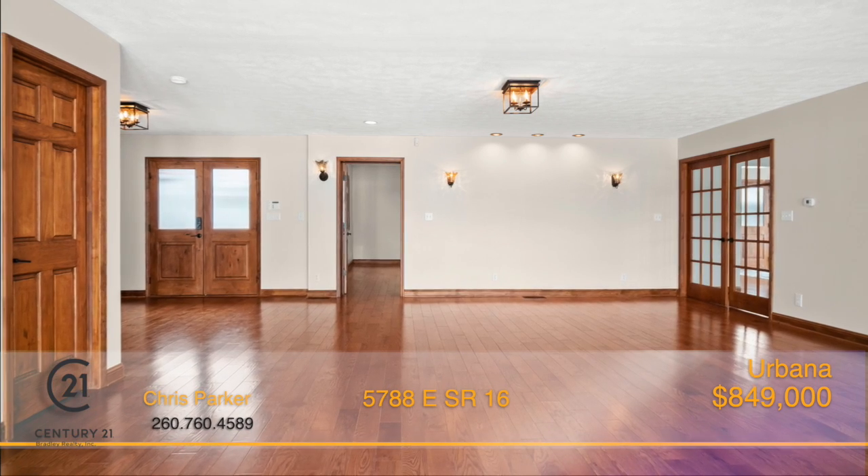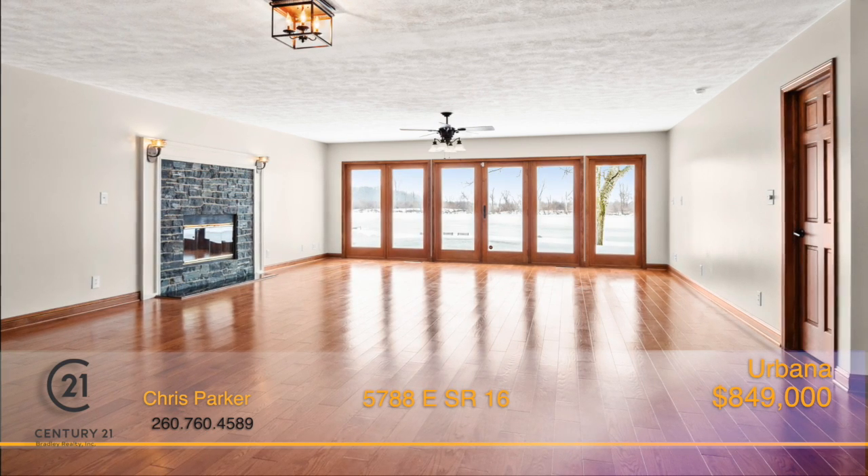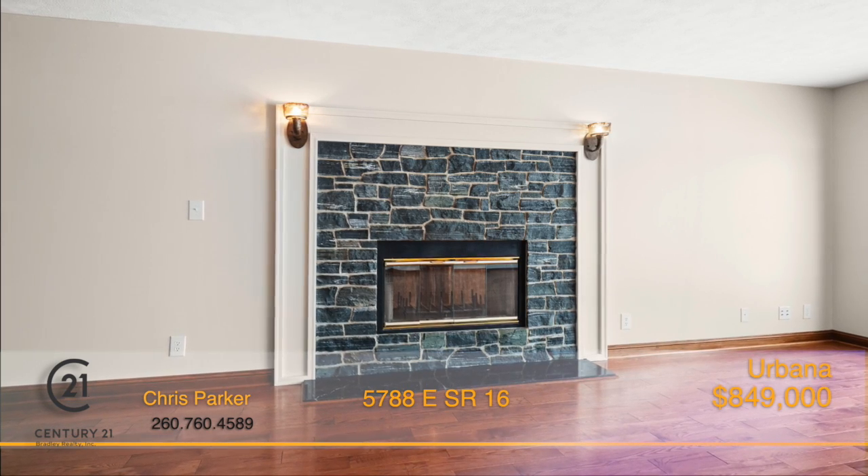The great room welcomes you through the French doors into a massive space with many focal points, including lake views, deck access, abundant natural light, and a conveniently located guest bathroom.